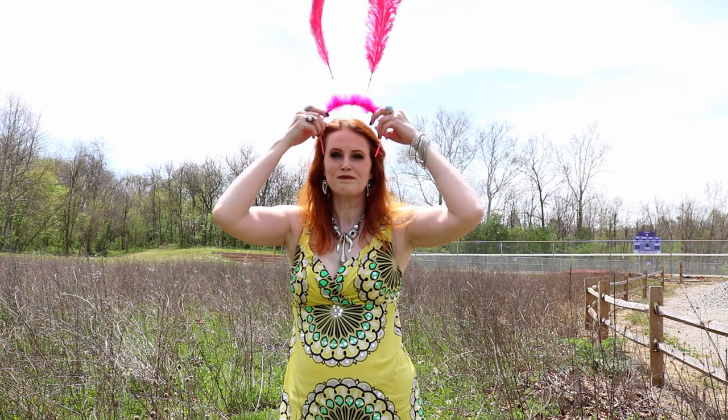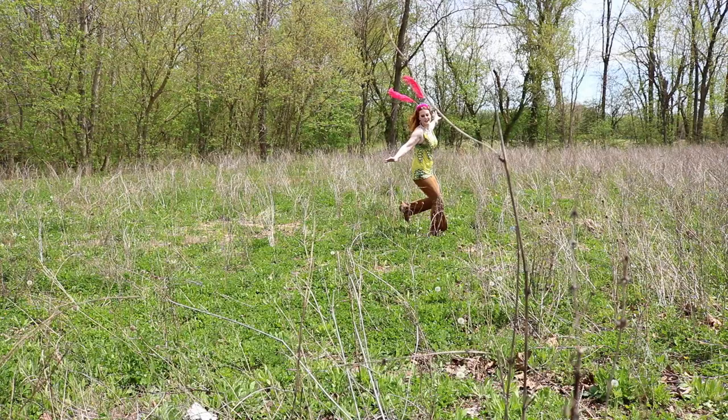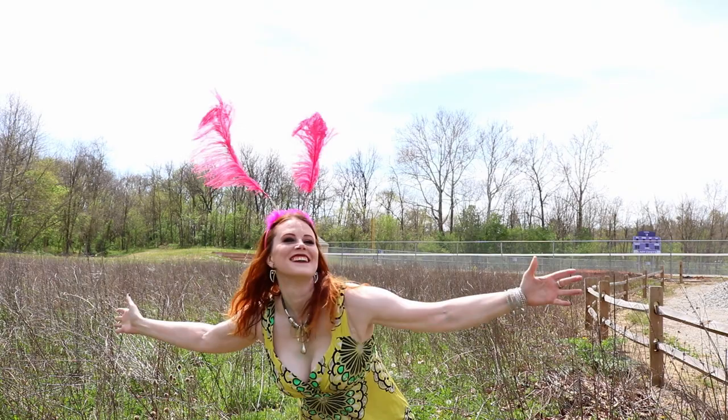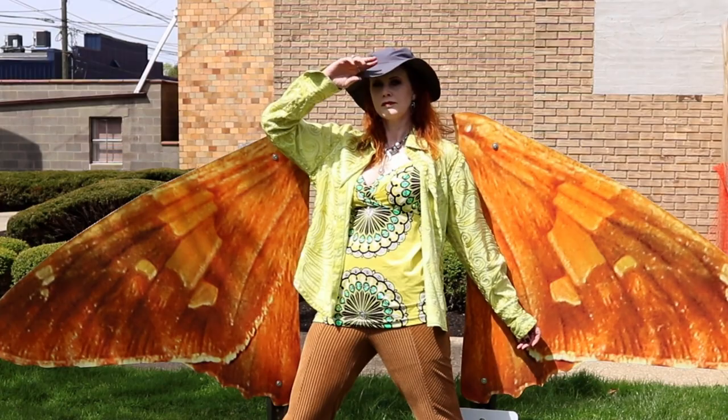Sometimes I don't want to be a human anymore. Sometimes I just want to be a whimsical butterfly in an idyllic spring forest or field behind the high school. Hi folks, Cypress here. In this video we're exploring all 14 butterflies of the Hocking Hills Butterfly Trail.